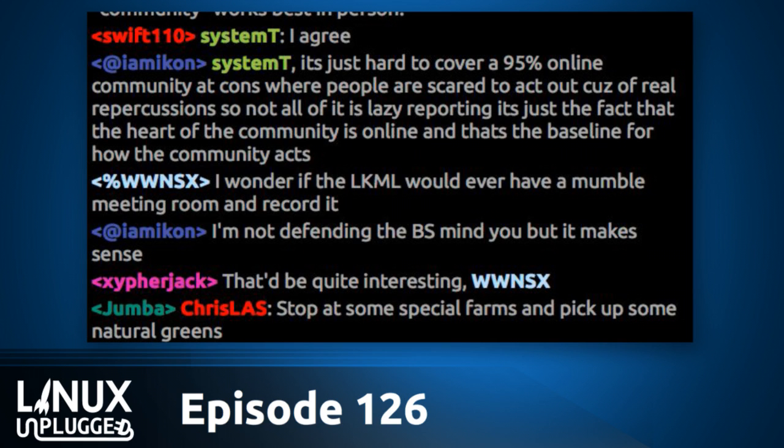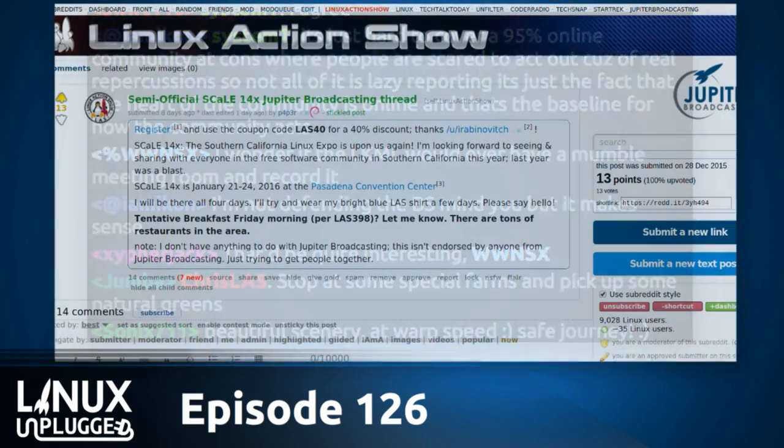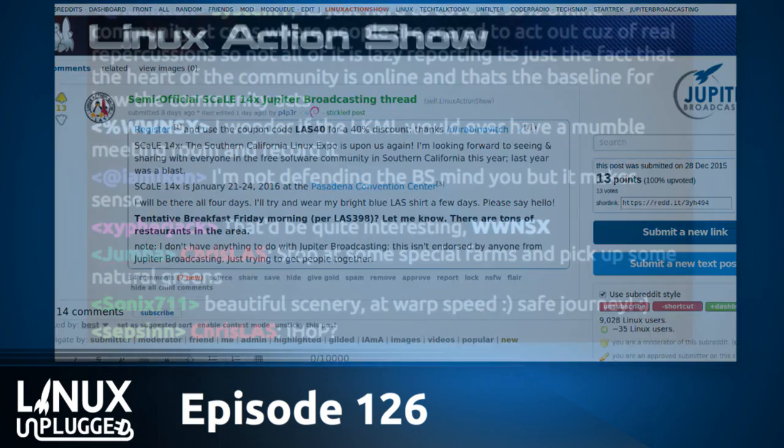There's a Linux Action Show subreddit thread where we're already organizing, and P4P3R has been keeping it updated. I'd prefer the discussion happen there rather than on the meetup form, since it's more convenient. We can organize and discuss right in the subreddit, and if you can attend, just join the meetup.